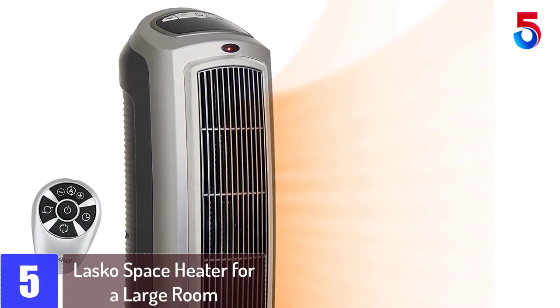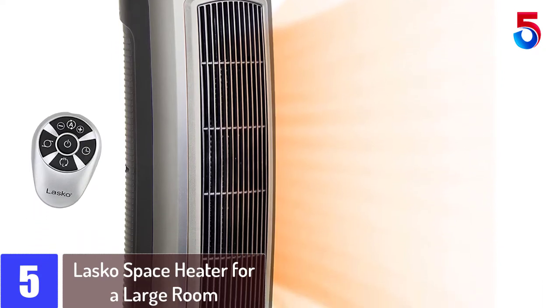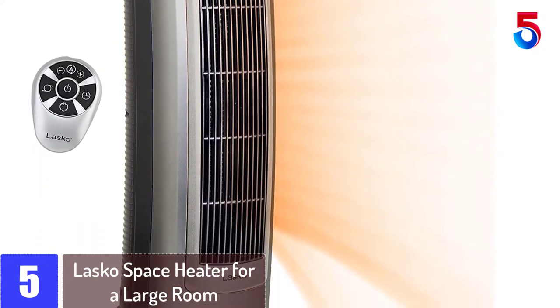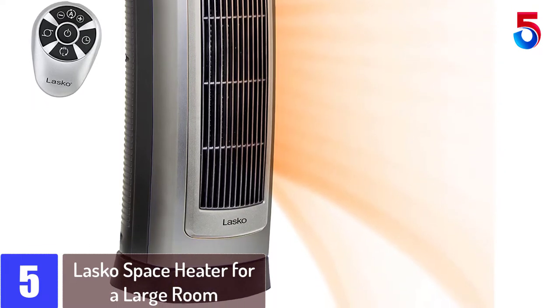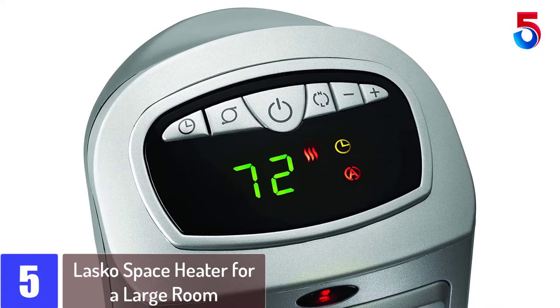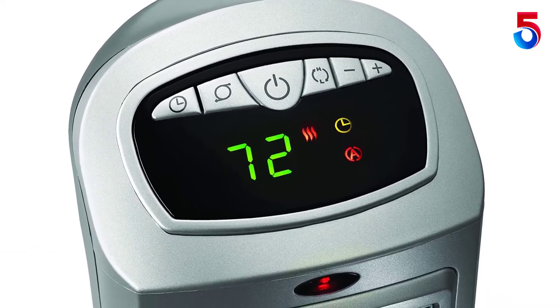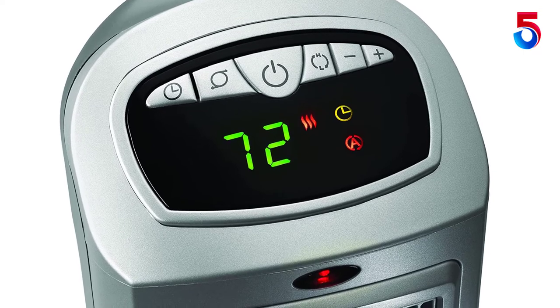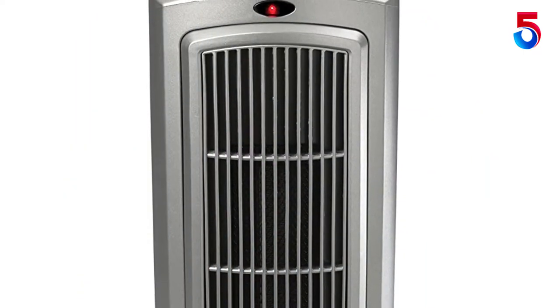Starting at number 5: Lasko Space Heater for a Large Room. Lasko has come up with a great alternative for a space heater designed for large rooms that has managed to make a lot of sales in a short period of time. Since this is a popular choice, we are putting it next on our list. In second position, we have the Lasko 755320 Ceramic Space Tower Heater.